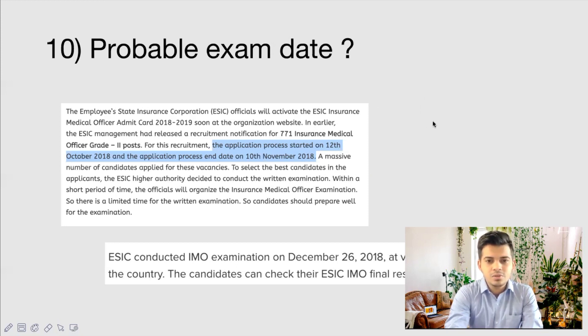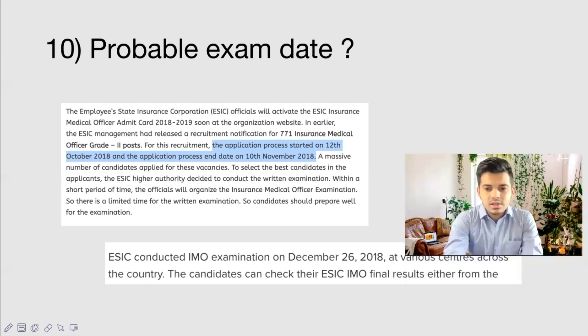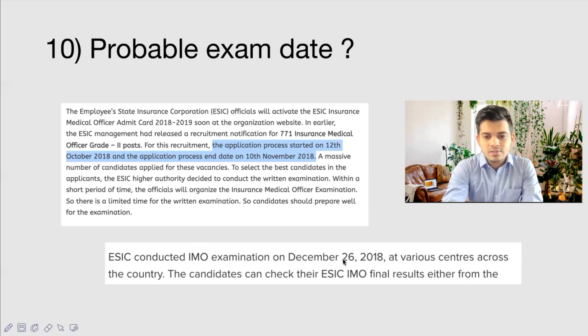Regarding the exam timeline — this was kind of surprising to me. For the 2018 ESIC IMO exam, the application process started on 12th October 2018 and ended on 10th November 2018. The exam was conducted on 26th December 2018 — so roughly one and a half months after the application closed. For the current year, the application process is set to start on 31st December and run until 31st January, meaning the exam will probably be in March or April.